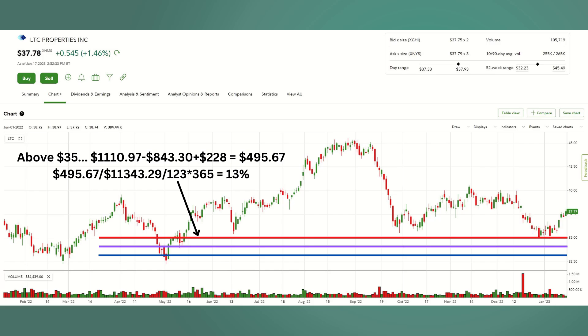The next slide shows the calculation. If we're above $35, we make $495.67 — we get the premium but adjust for the fact that we're selling at $35 after purchasing at $37.81, then add in the dividends to get that $495.67. As long as it's above that red line, we make 13% or $495. There's the calculation showing exactly how I arrived at that 13%.